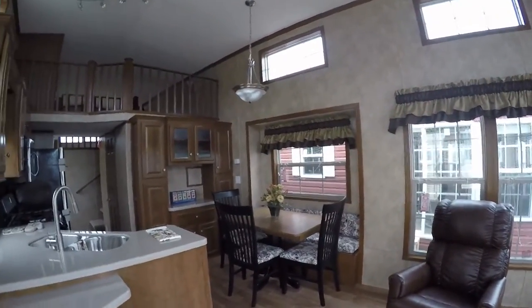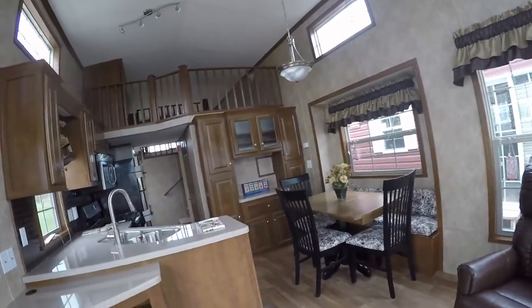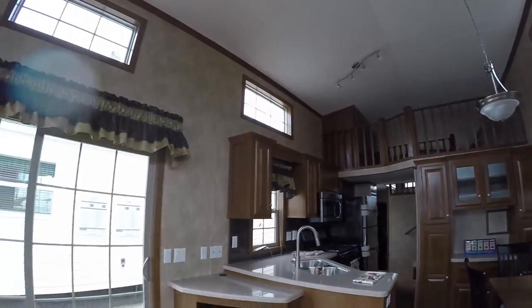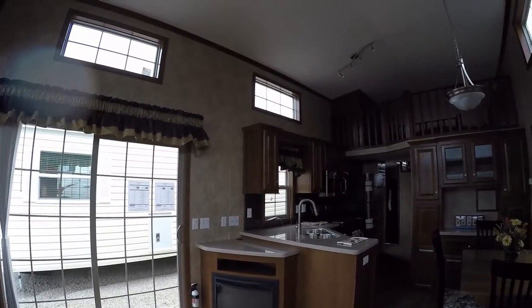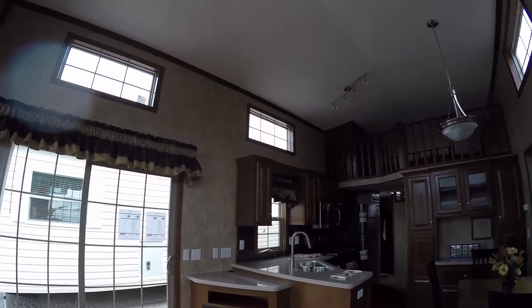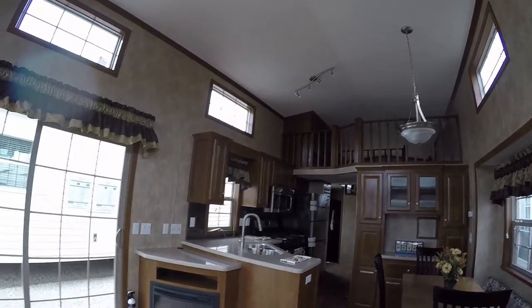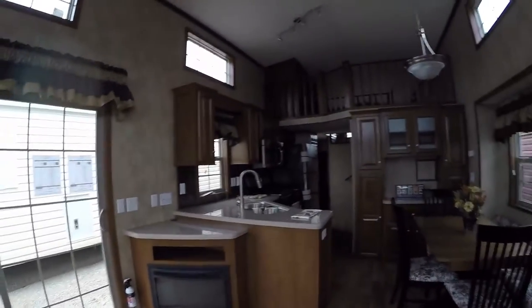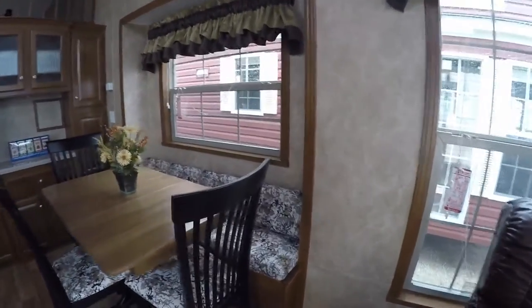This is what we would call a new style 40 FL ML. They opened up the kitchen and cut back the loft a little bit. This one has Corian countertops, an electric fireplace, an under-mount stainless sink with a pull-out sprayer. The electric fireplace actually puts out heat. You've got a table and three chairs, plus a bench seat with storage underneath.